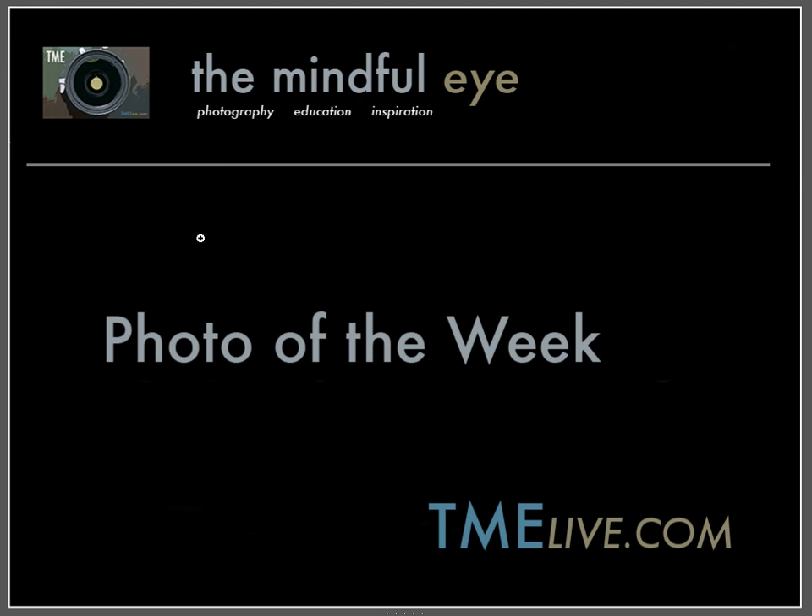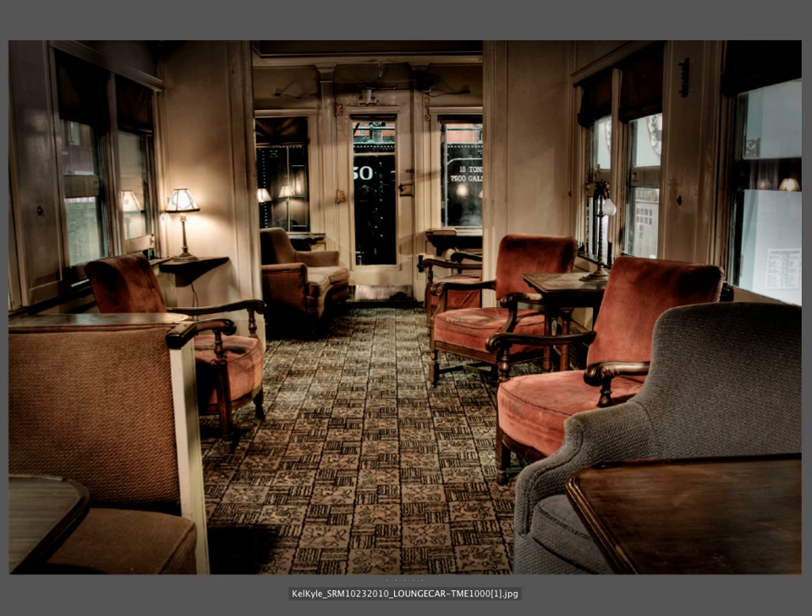Hi everybody, this is Craig Tanner for the Mindful Eye and the Photo of the Week on the Daily Critique. This week's Photo of the Week was created by Kel, who's a beginning photographer from Georgia.